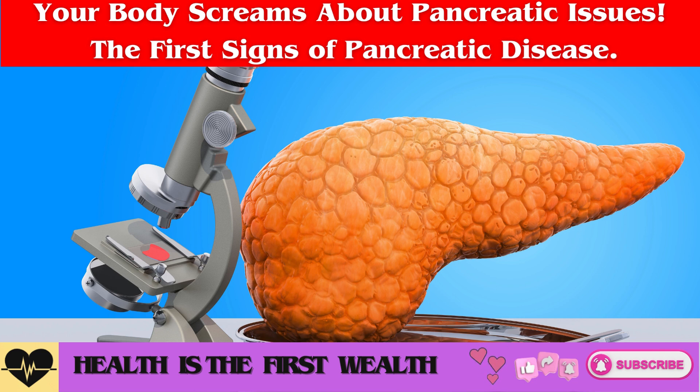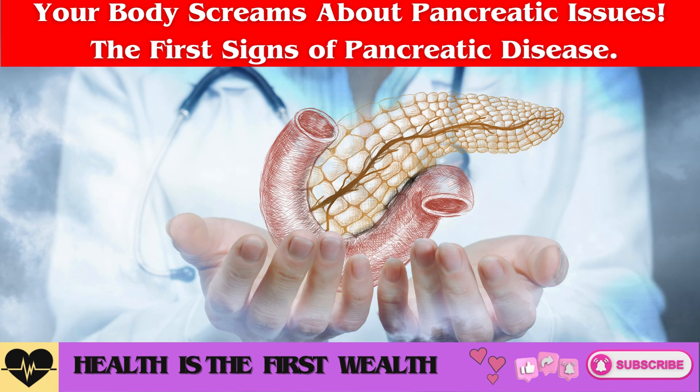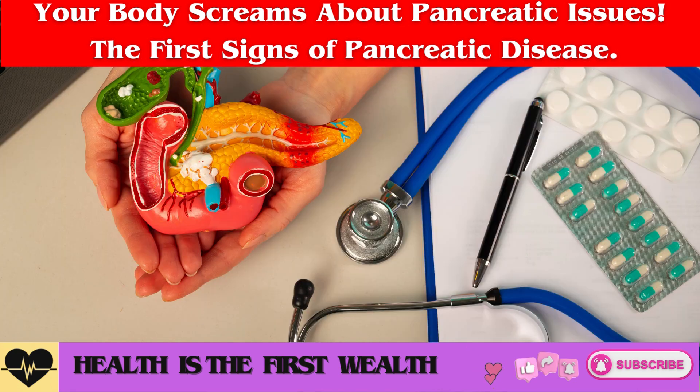Yogurt. Yogurt contains probiotics that boost the immune system and enhance the functioning of the gastrointestinal tract. To maintain pancreatic health, it's advisable to consume low-fat yogurt that's free from artificial colorants, flavorings, taste enhancers, and other additives.